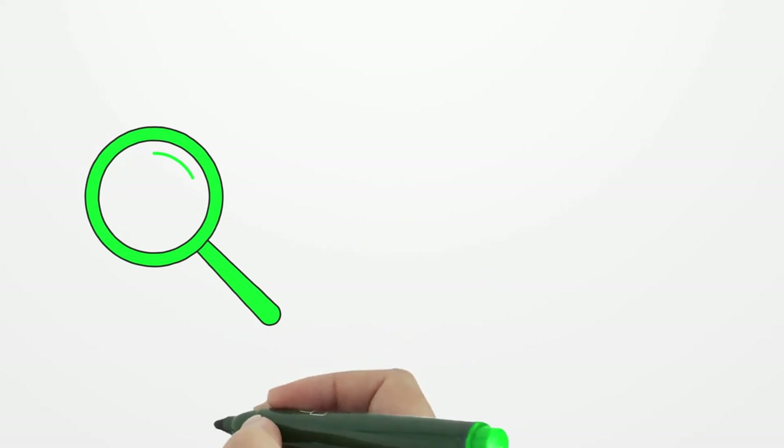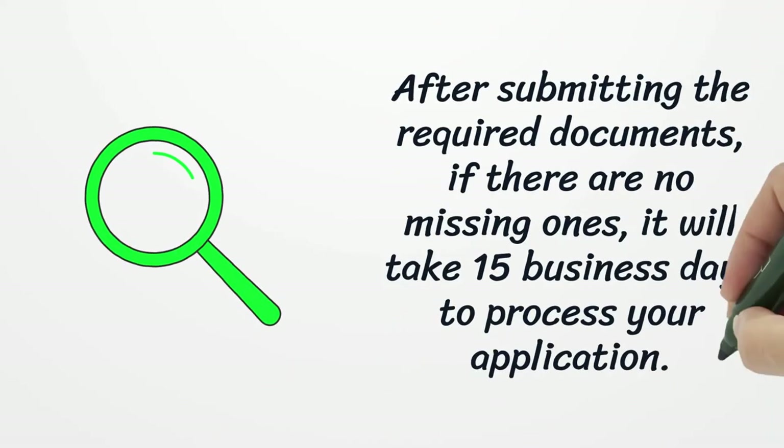After submitting the required documents, if there are no missing ones, it will take 15 business days to process your application.